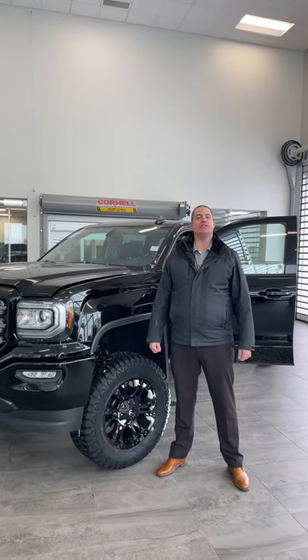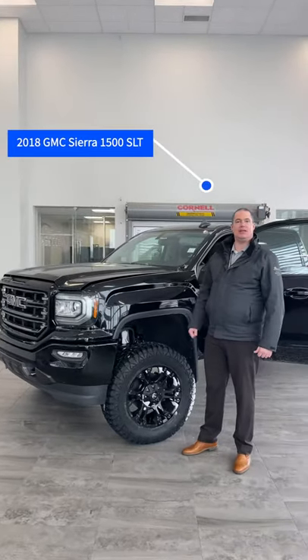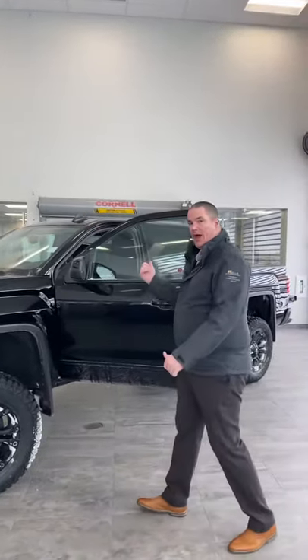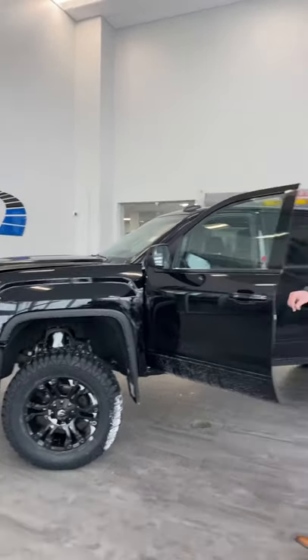Hello folks, Mike Mercer here, St. Albert Dodge. We've got a fresh 2018 GMC Sierra SLT. A couple quick points: all black on black, fresh rubber 35 inch on a 6 inch lift.